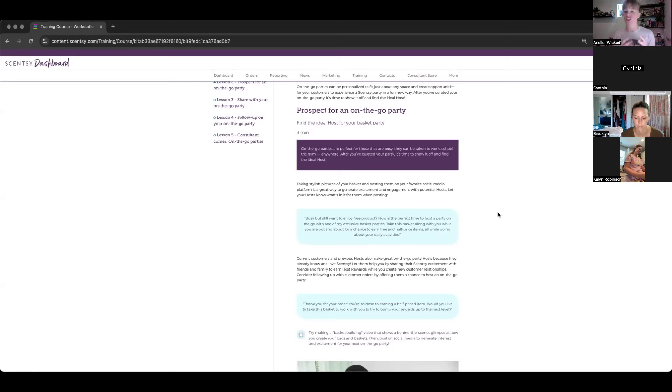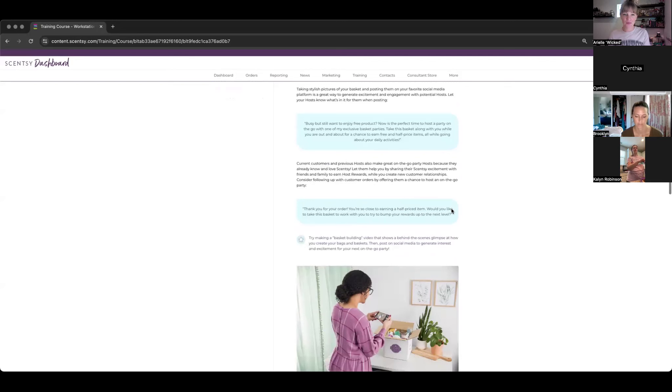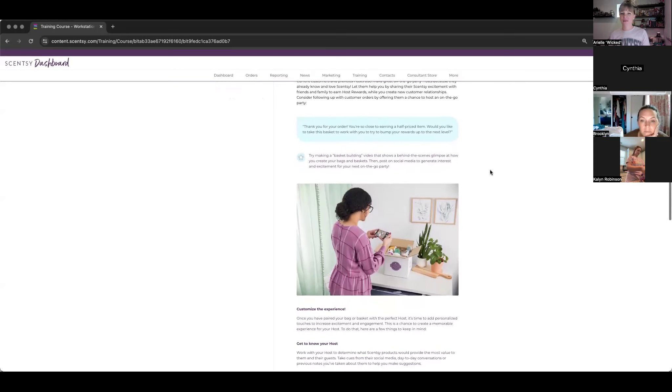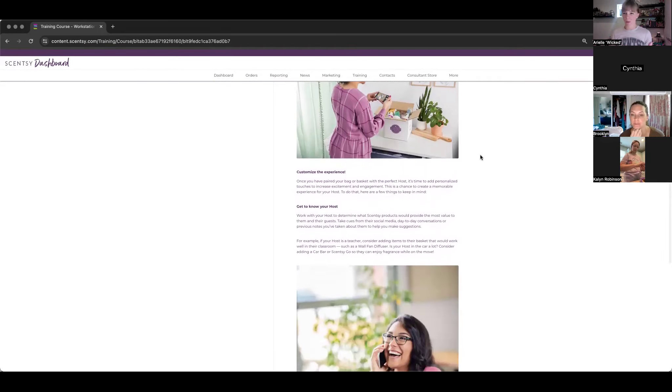Taking stylish pictures to show off your basket, bag, or pouch is really incentivizing to people. Human beings love visible, pretty, aesthetic things. Even just teaser photos — 'Sending this one out in the mail, who wants one next?' — create FOMO. If other people appear to be having and wanting something, more people will want it too. You can also make a basket-building video showing the behind-the-scenes, like a 'Build a Pouch Party With Me' video.